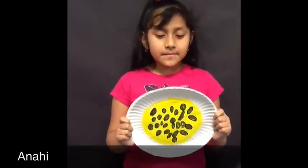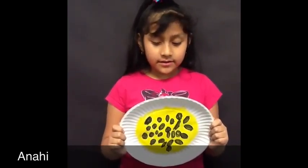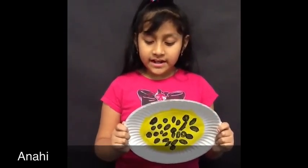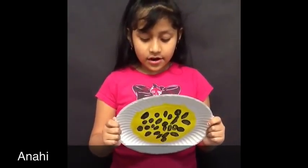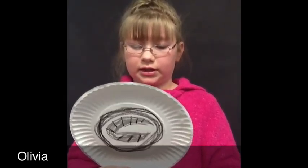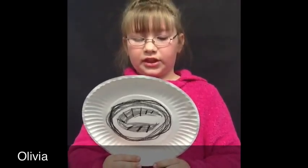The honeycomb is where the bees' eggs are stored in cells. The queen bee lays one egg in every cell. When each egg turns into larvae after three days, the eggs are very small. The nurse bee first feeds the larvae royal jelly. Three days after the queen bee lays the eggs, it hatches into a larvae.